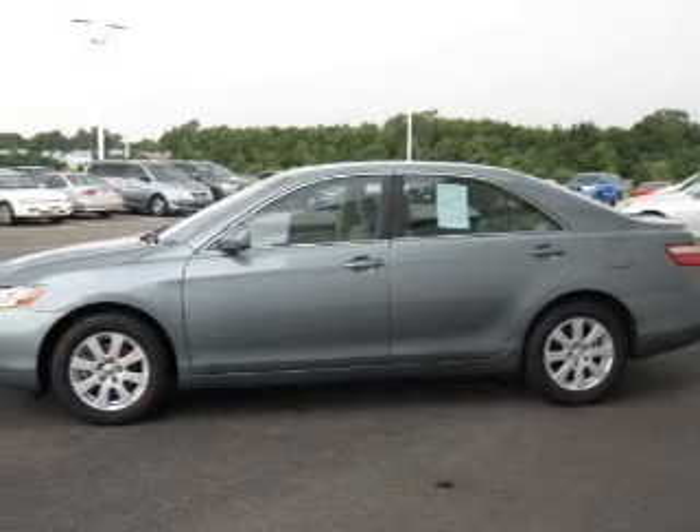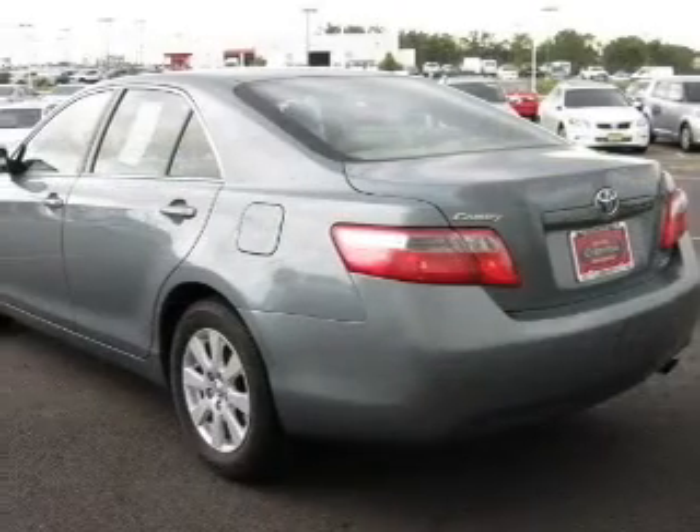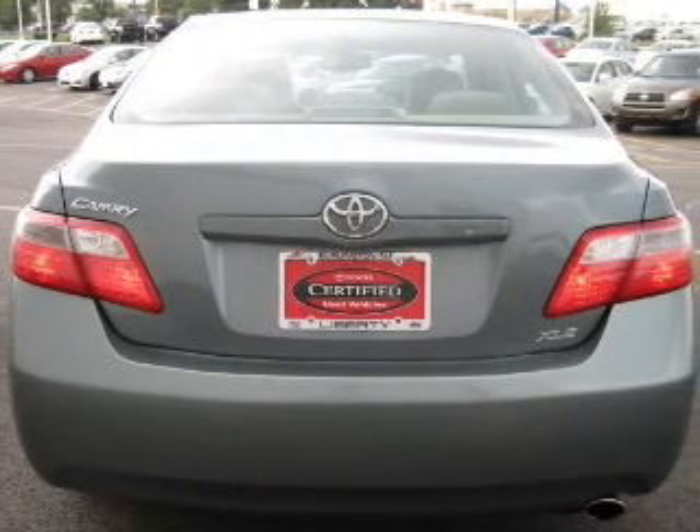Indulge in the comfort of heated seats, plus enjoy these notable features included in this vehicle: power door locks, power windows, power steering, cruise control, power mirrors, and an AM-FM stereo with an MP3 player.